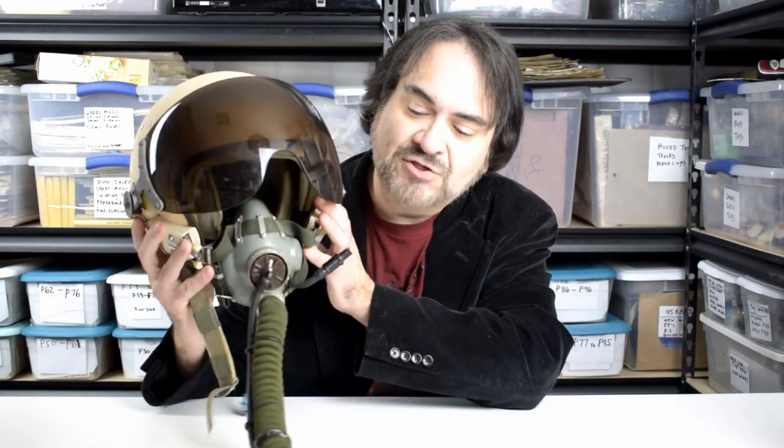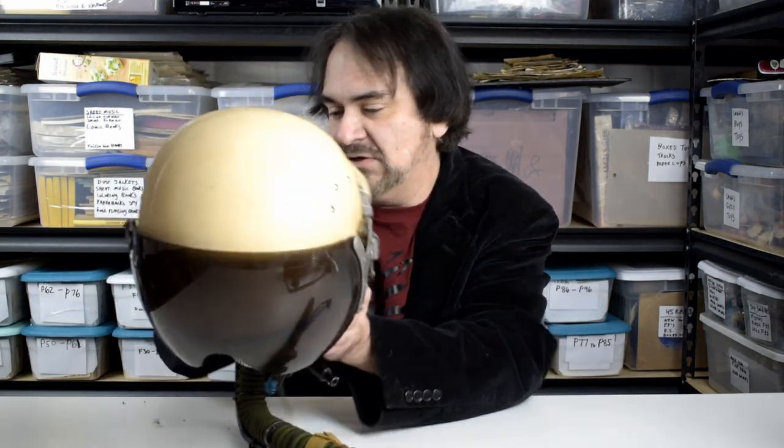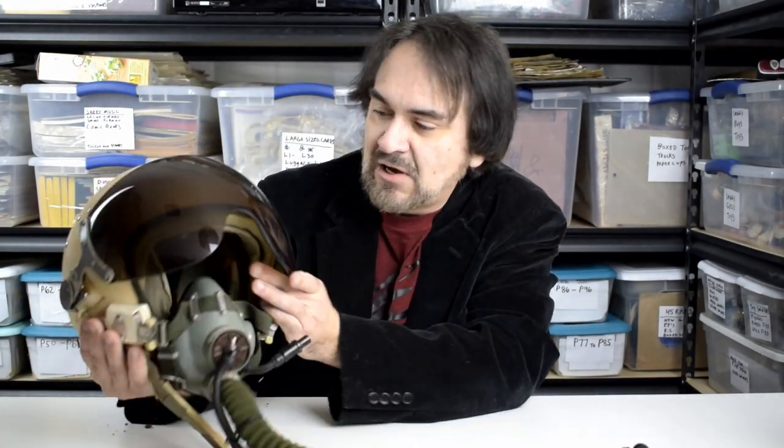What I have here today is something you'll probably not see in real life very often. This is actually a MiG — a Russian MiG fighter pilot's helmet. This is the full setup. You can see the actual pilot's information written right here in Russian on this. It's the real deal. It's got a little of the padding coming off, but this is what happens to something of this age.